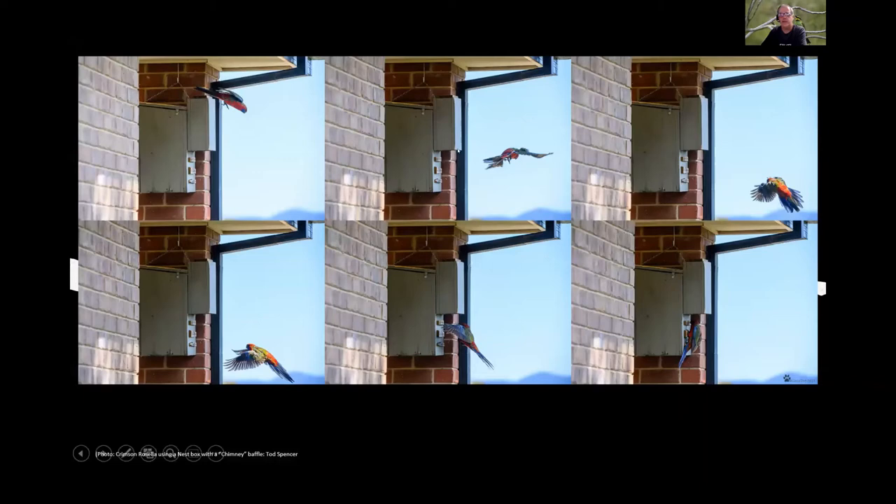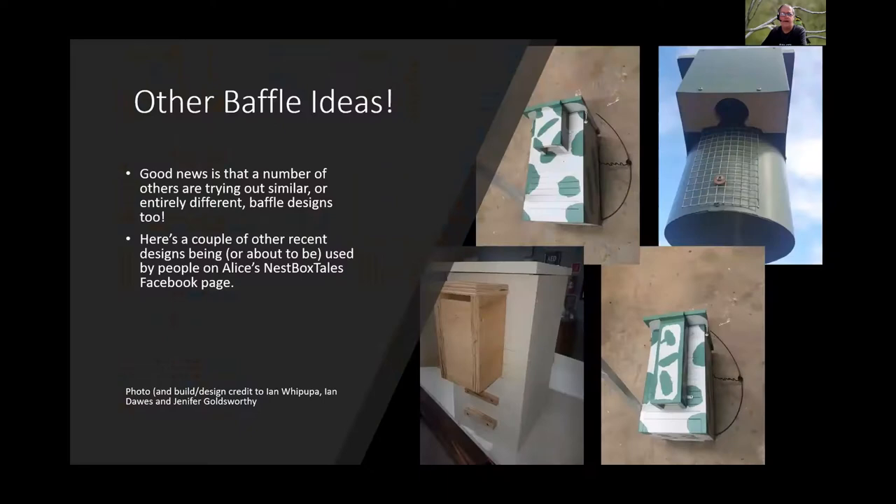Footage shows the possum flying up and landing below the baffle, then climbing up — exactly what is wanted of all visitors. Todd also references nest box Facebook pages where other people have shared similar chimney-style designs, including one where a plank was added underneath to prevent lateral fly-in entry.